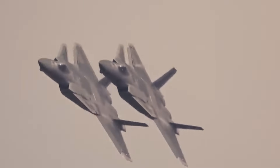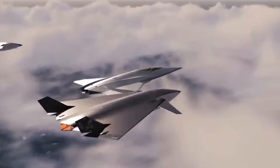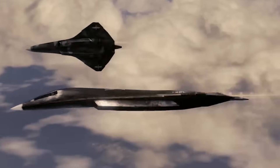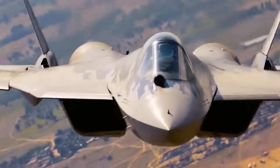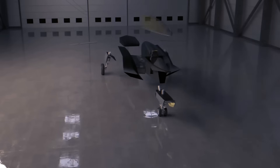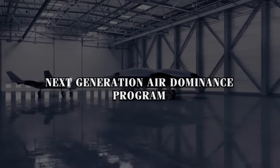Unlike the fifth-generation, which focused heavily on stealth and sensor integration, sixth-generation jets take these capabilities further. They enhance stealth to make detection even more challenging and use adaptive engines for superior efficiency and performance. Equipped with advanced artificial intelligence, these jets can make split-second decisions and potentially operate unmanned. These advanced aircraft are being developed under the umbrella of the Next Generation Air Dominance, NGAD, program.